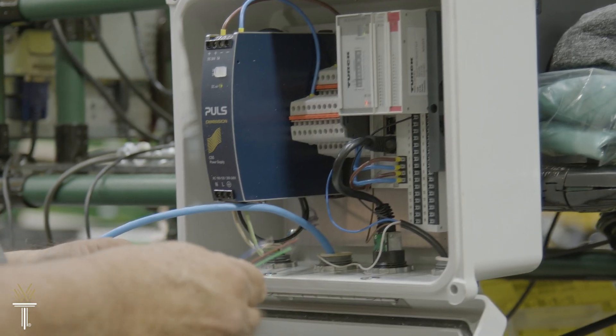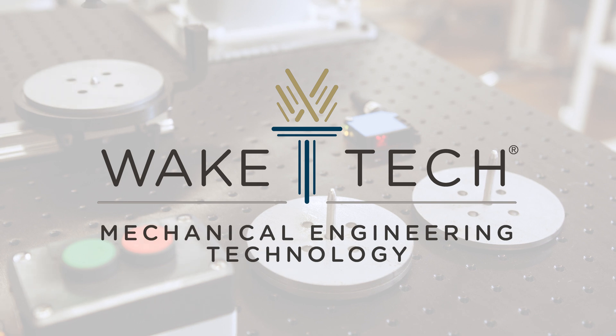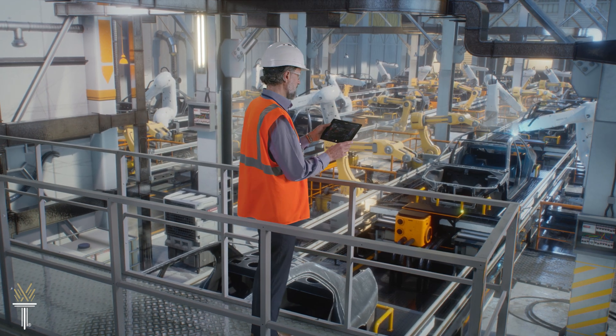If you're a problem solver who enjoys hands-on work, Wake Tech's mechanical engineering technology program, Mechatronics, could be your first step toward an especially rewarding career.